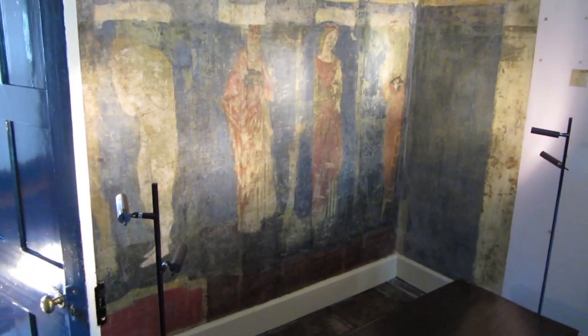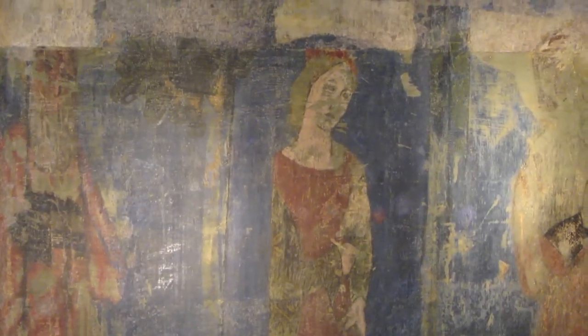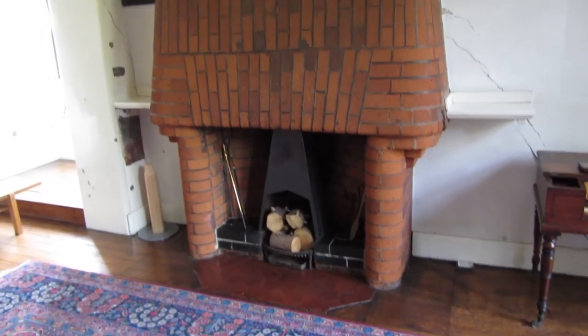These murals are actually quite a new discovery — they were found underneath paintwork recently, and the conservators have been trying to revive them and get the colour back. There's also a nice bit of crewel work in the daisy style of the wallpaper.